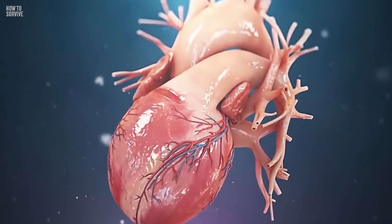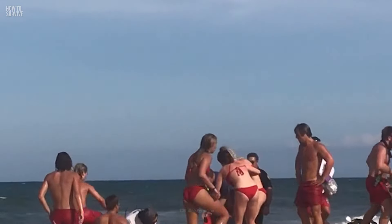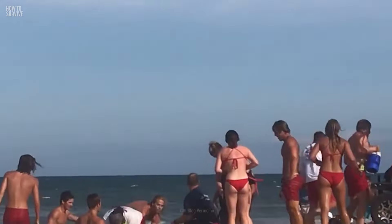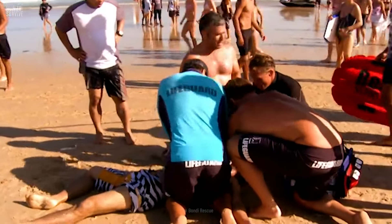The most important thing is to keep the victim's respiratory system working. The only way to save that person is to perform CPR immediately. That will help them breathe until medical help arrives, and they'd better hurry, as being intubated quickly could make the difference between life and death.